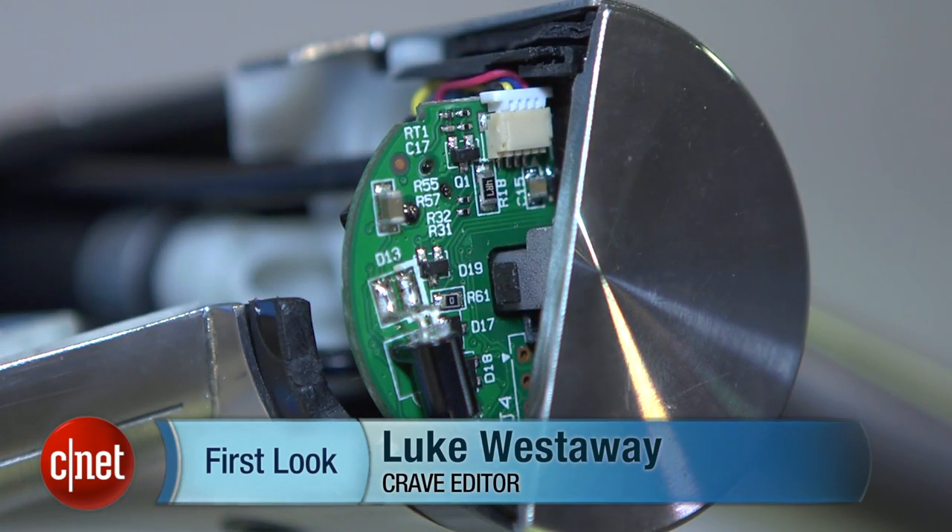In the meantime, let us know which piece of household technology you'd like to see given a high-tech makeover. I'm Luke Westaway for CNET, and this is the Dyson Airblade Tap.